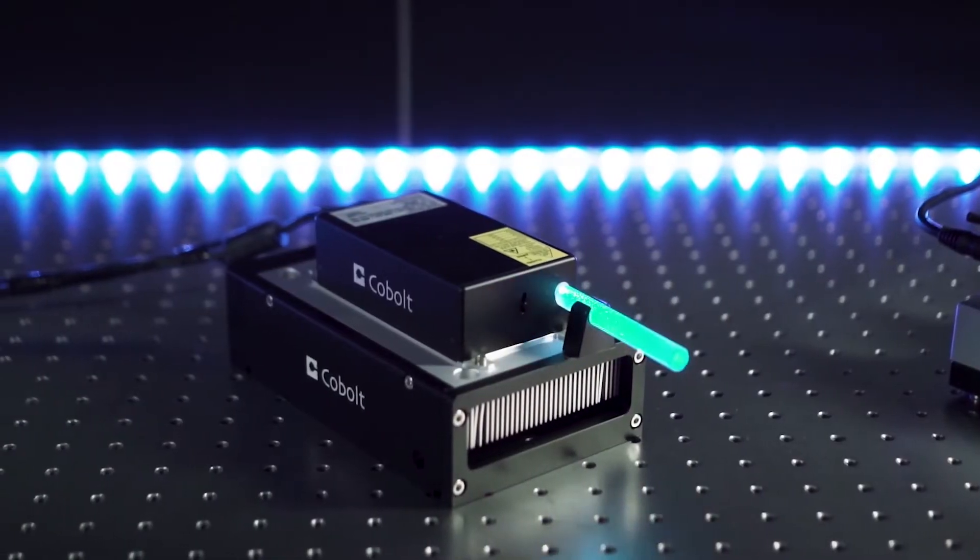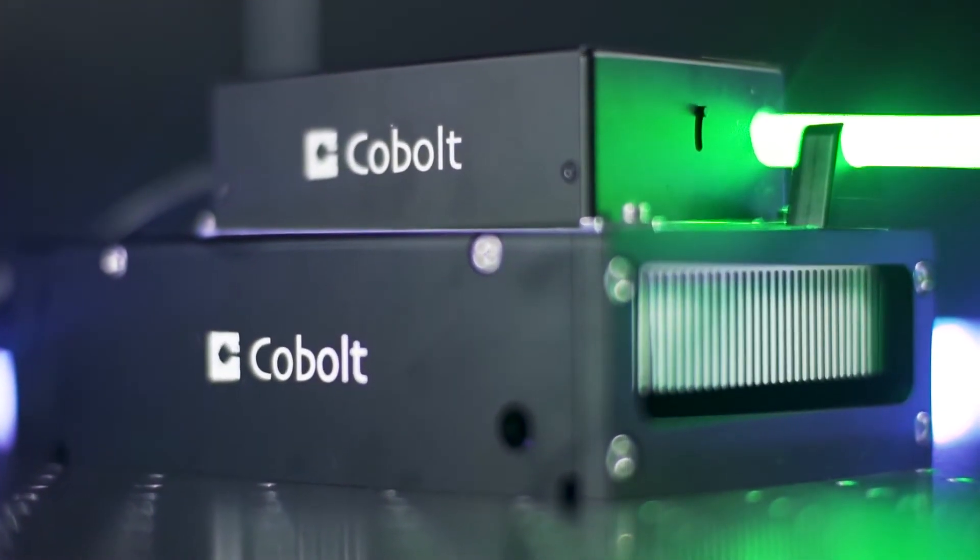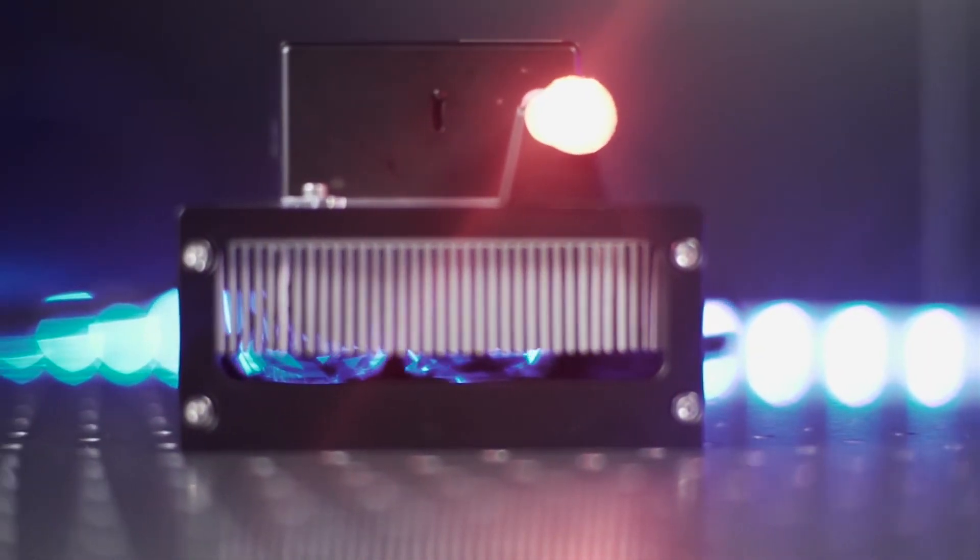There is no external control box for electronics, controllers, or modulation. Furthermore, the software compatibility allows for flexible remote control of the laser and automation programs.